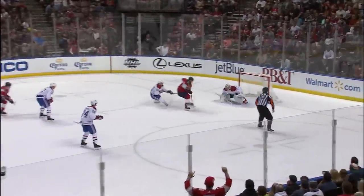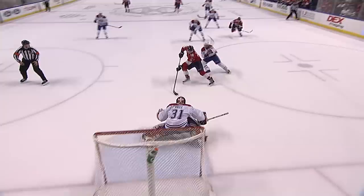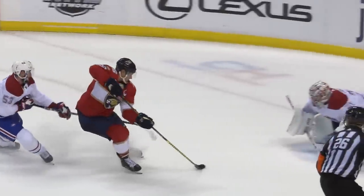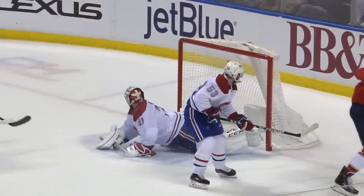Barkov to the net! Barkov between the legs! Unbelievable! Did you just do that, Alexander Barkov? That will be on the highlight reel all year long. If a picture tells a thousand words, you're looking at a million right there.